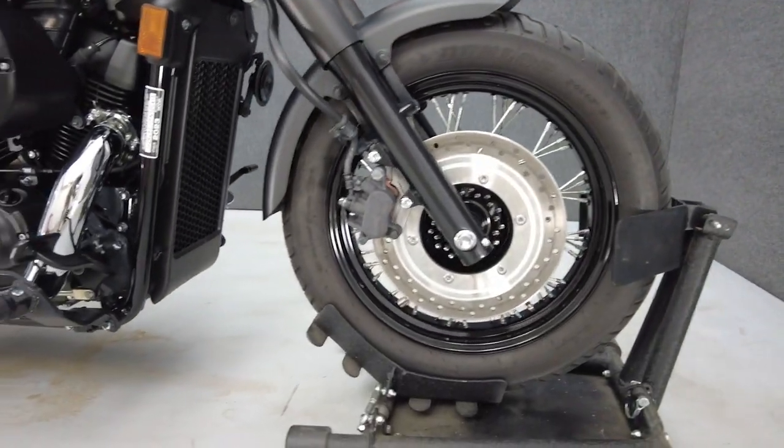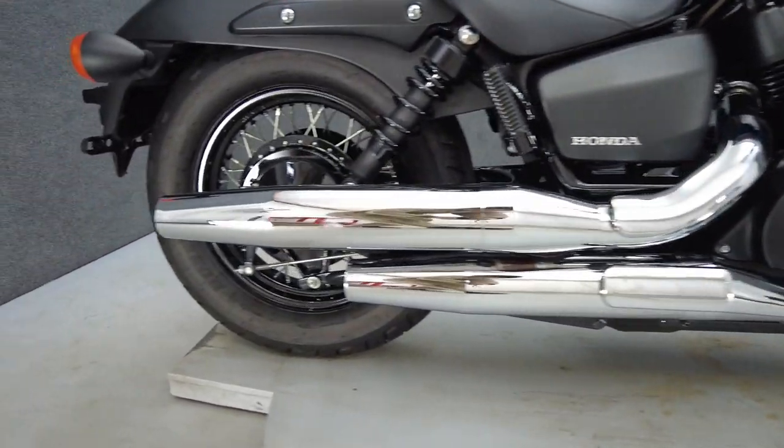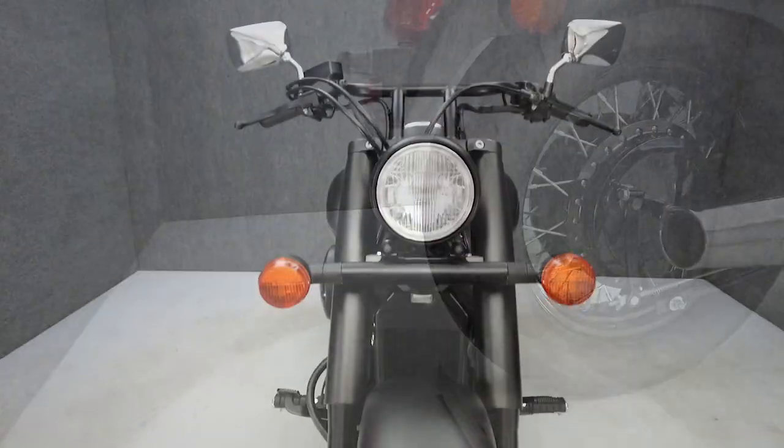The Shadow puts 44 horsepower through a five-speed transmission. It weighs in at 560 pounds and has a 25.9 inch seat height.